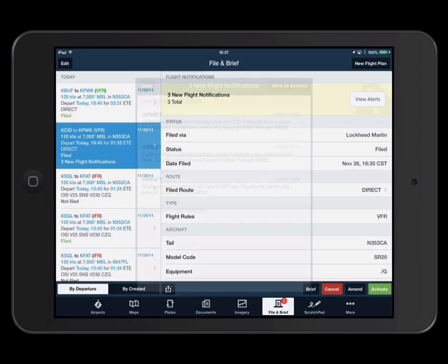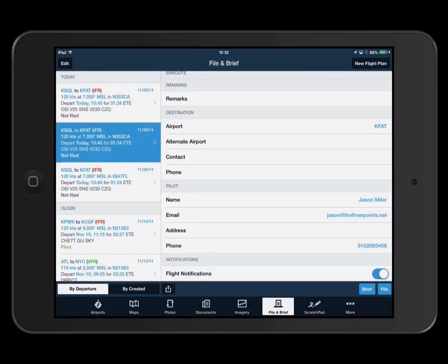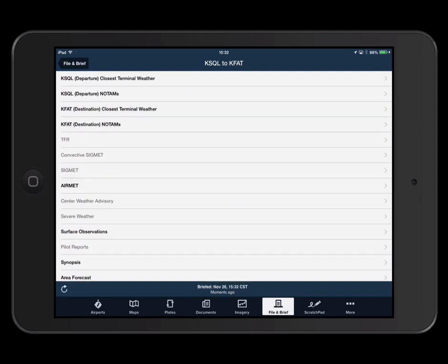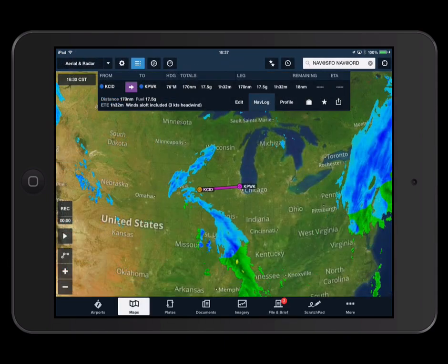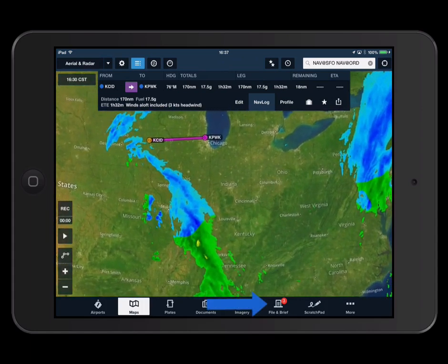Flight notifications keep you ahead of the weather. A critical gap in communication can occur in the time between getting a flight briefing and taking off, when there is potential for you to miss updates to flight conditions. ForeFlight monitors your planned flight, and when a significant change in route or weather conditions is detected, we send you a notification of that change.